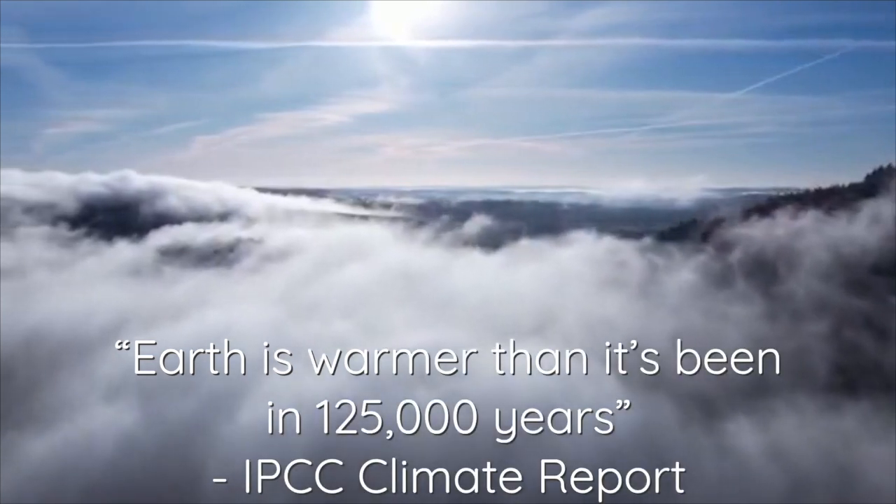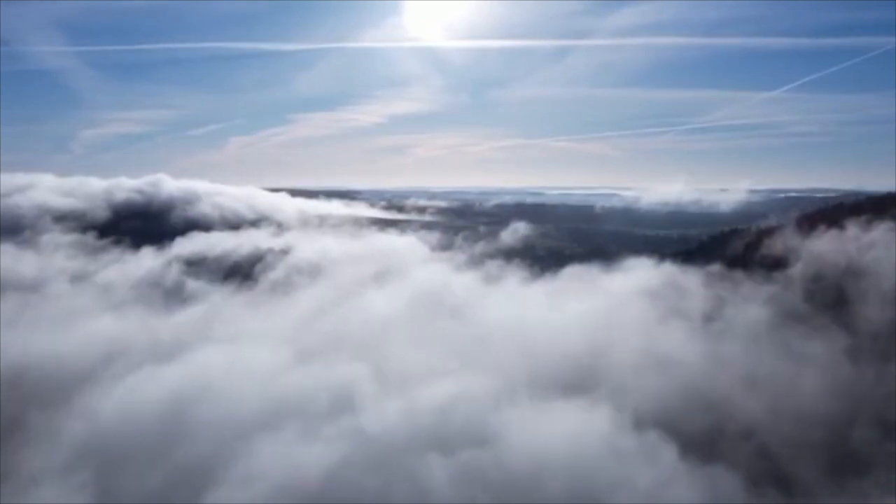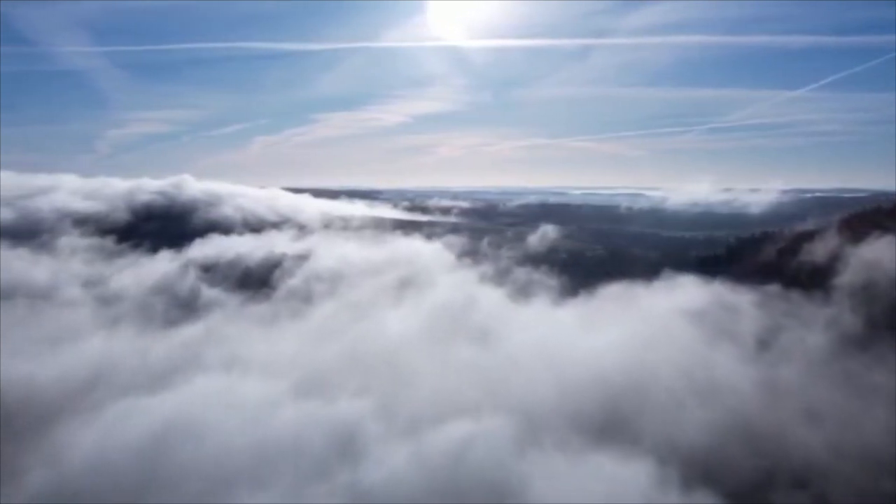Earth is warming much faster than it has over human history. Weather and water extremes are increasing. On this planet we call home, climate change is an ever-growing concern.